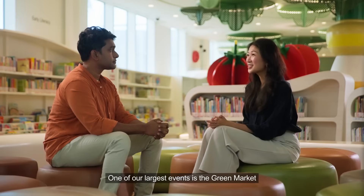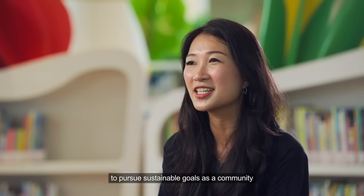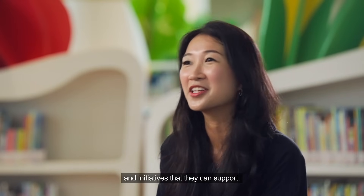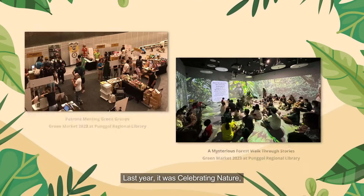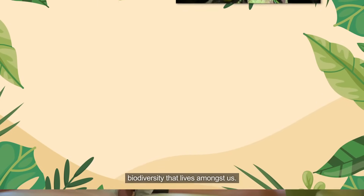One of our largest events is the Green Market, an annual event with programs such as talks, workshops and exhibitions. It aims to empower everyone to pursue sustainable goals as a community by introducing them to sustainability principles and connecting them to green groups and initiatives. In the past we've had Green Markets themed on agri-technology, water, green living, and last year it was celebrating nature, spotlighting the incredible biodiversity that lives amongst us.